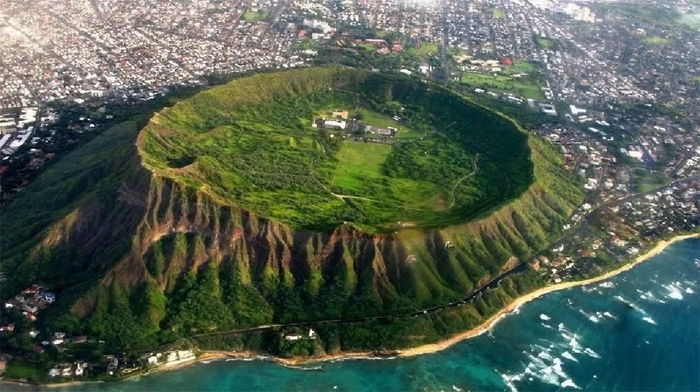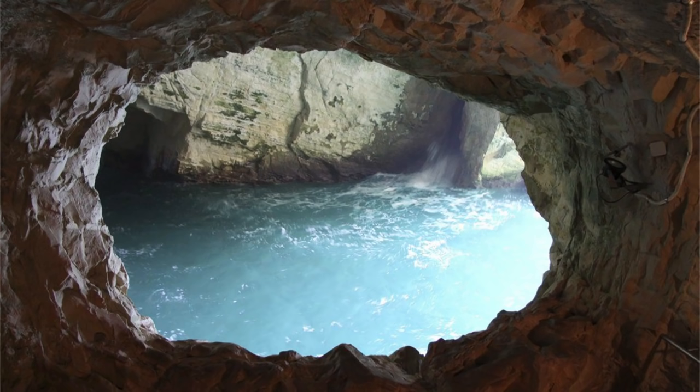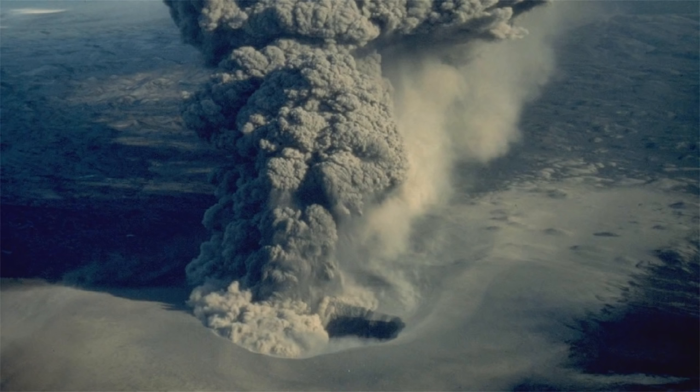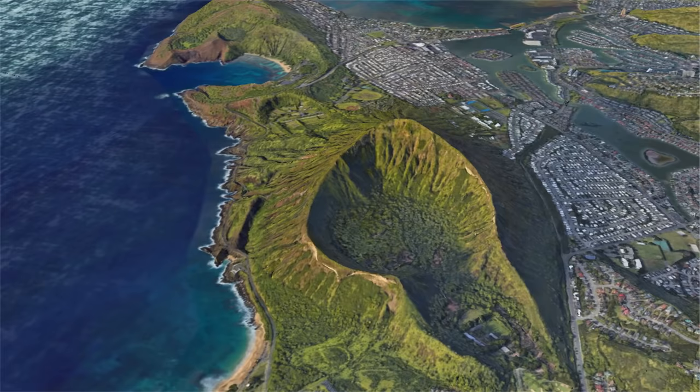One of these tuff rings, known as Diamond Head, formed 400,000 years ago. It formed when a large volume of magma intruded into the crust, which heated the abundant groundwater and caused it to flash to steam. Eventually, the steam became highly pressurized and a massive explosion occurred. At least 30 similar eruptions occurred during this timespan, forming what is known as the Honolulu volcanics.